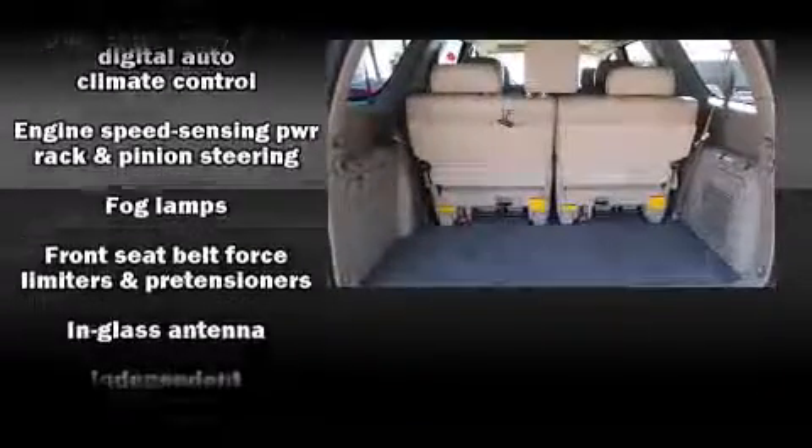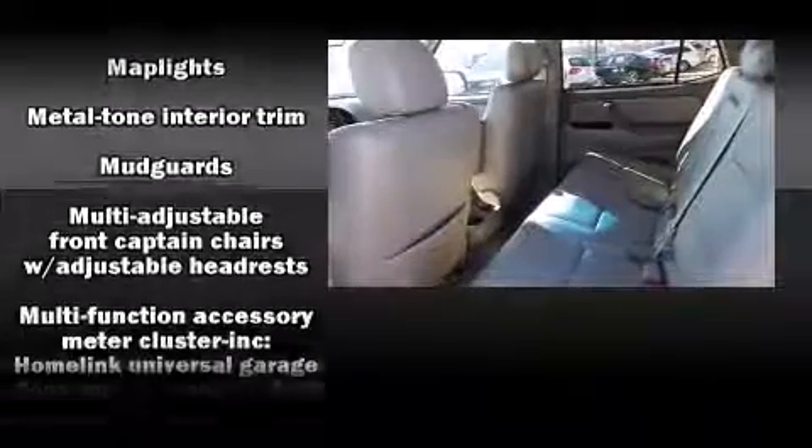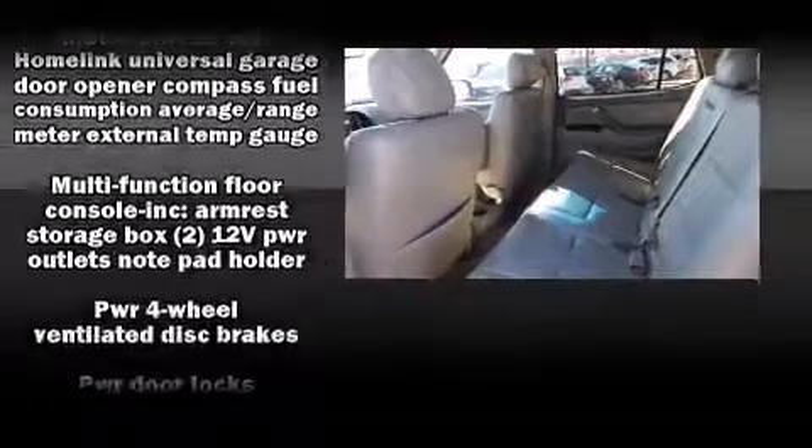Toyota also prioritized safety and security by including traction control, brake assist, ignition disabling, and four-wheel disc brakes with ABS.